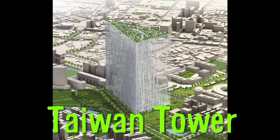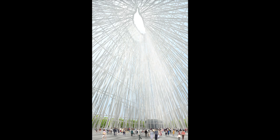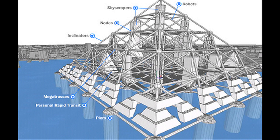The Taiwan Tower is considered an oasis of the future, with its frame inspired by a Taiwanese tree, creating a semi-outdoor space and a rooftop garden floating 300 meters above ground level.